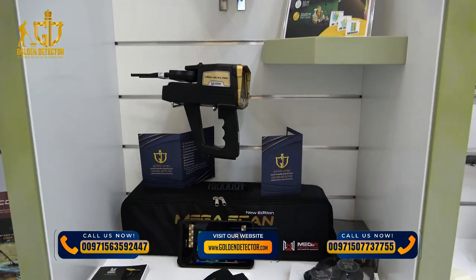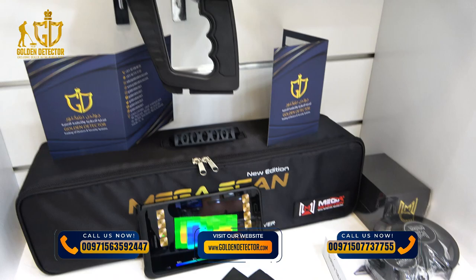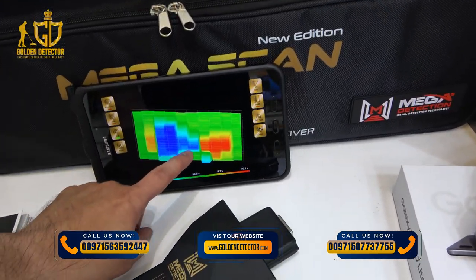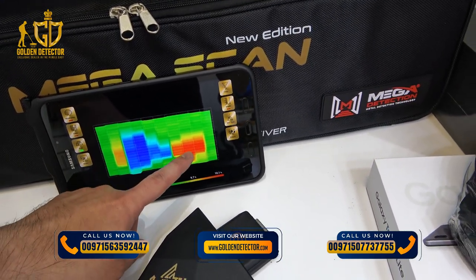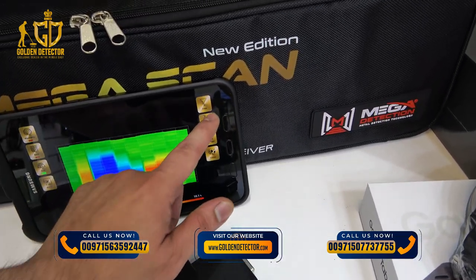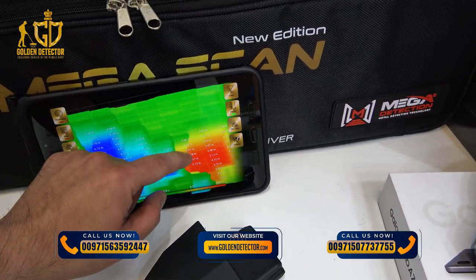Here is an example of a multi-system detector: the Megascan Pro. This one has six search systems, including the 3D ground scanner. For the 3D ground scanner, this is the image that will be captured once you scan the ground. You can see there is a metallic object, hollow space or tunnel, and even the depth — it will give you the depth of each column or of the target.